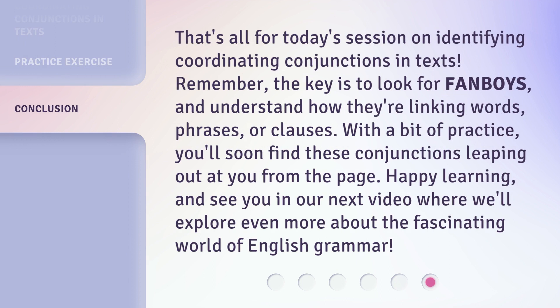That's all for today's session on identifying coordinating conjunctions in texts. Remember, the key is to look for FANBOYS and understand how they're linking words, phrases, or clauses. With a bit of practice, you'll soon find these conjunctions leaping out at you from the page. Happy learning, and see you in our next video where we'll explore even more about the fascinating world of English grammar.